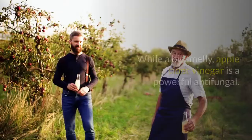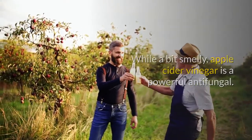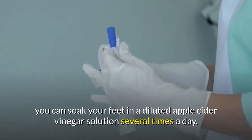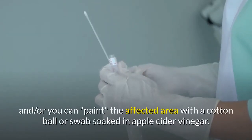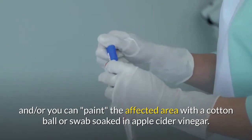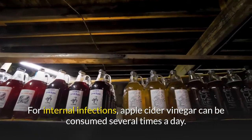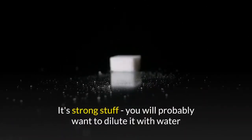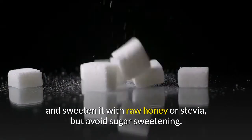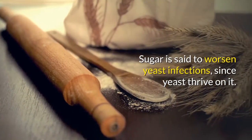1. Apple Cider Vinegar. While a bit smelly, apple cider vinegar is a powerful antifungal. For athlete's foot, you can soak your feet in a diluted apple cider vinegar solution several times a day, and or you can paint the affected area with a cotton ball or swab soaked in apple cider vinegar. For internal infections, apple cider vinegar can be consumed several times a day. It's strong stuff — you will probably want to dilute it with water and sweeten it with raw honey or stevia, but avoid sugar sweetening. Sugar is said to worsen yeast infections, since yeast thrive on it.